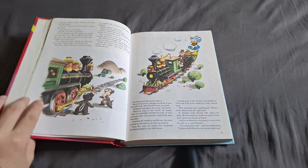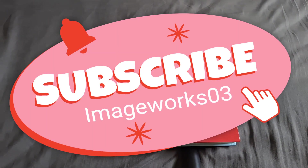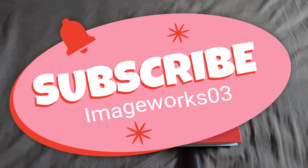The end. All right, if you'd like to see more videos like this one, don't forget to like, comment, and subscribe.